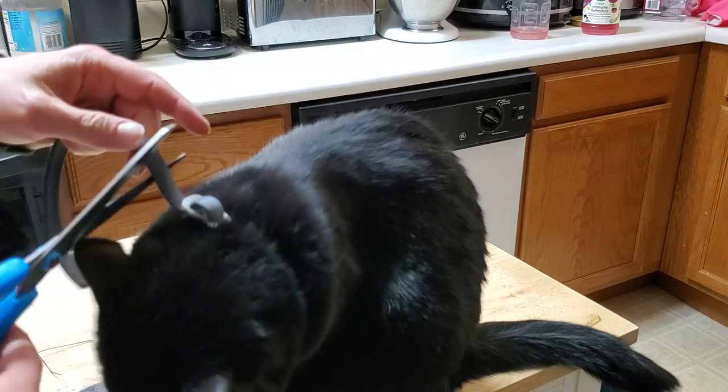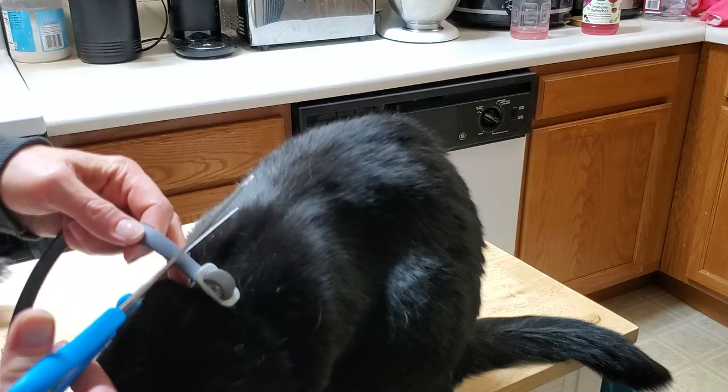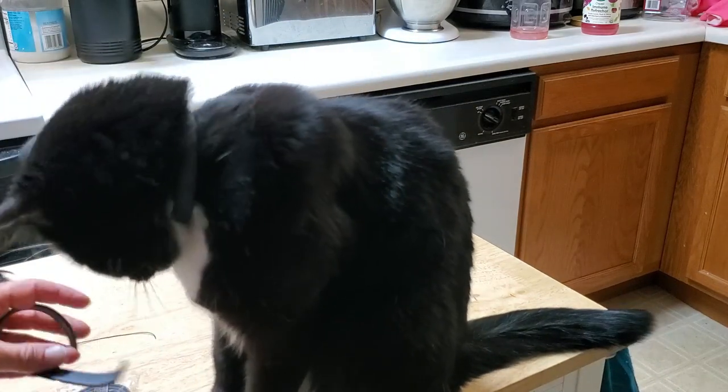Cut it to size just like that. Make sure you've got two fingers in there — that's what you want to do to ensure a proper fit.